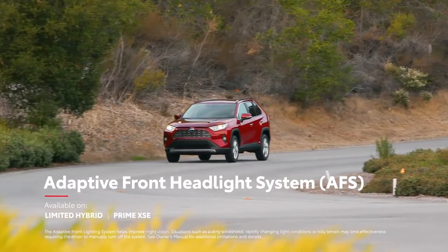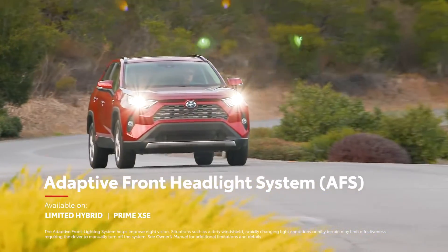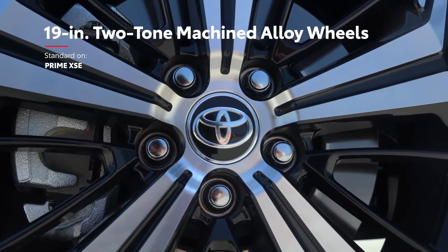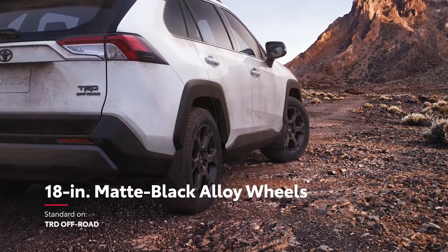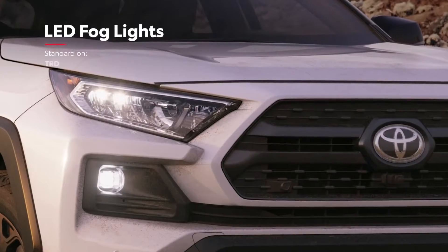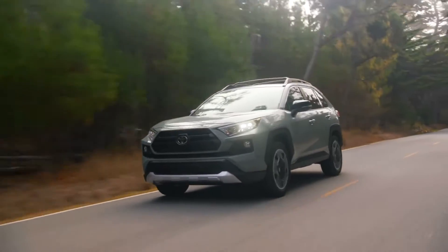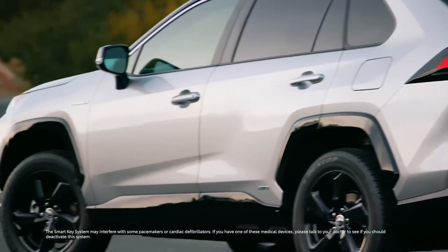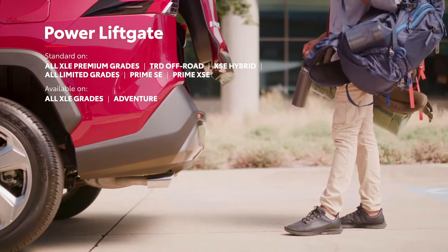RAV4 Prime XSE can be equipped with an adaptive front headlight system that adjusts automatically to light the road ahead, and it also comes standard with 19-inch two-tone machined alloy wheels — the largest ever offered on a hybrid electric RAV4. Additionally, TRD Off-Road offers its own aggressive flair through matte black alloy wheels and LED fog lights. RAV4's exterior also features standard convenience items like roof rails and folding side mirrors, and available features like the smart key system and power liftgate, both of which come standard on the new XLE Premium Hybrid.